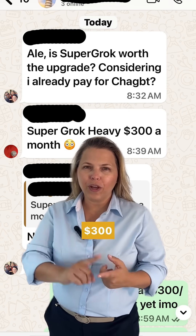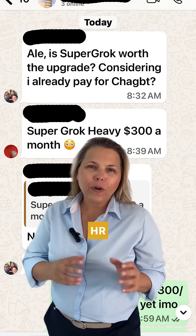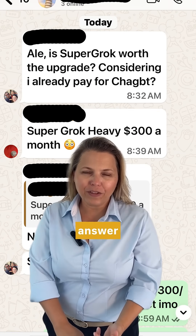Is Super Grok 4 Heavy for $300 per month worth it? That's what an HR executive recently asked me, and my answer might surprise you.